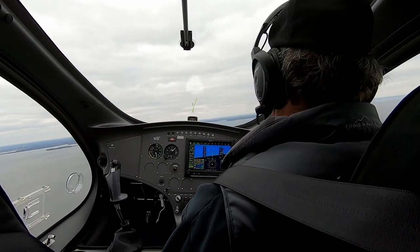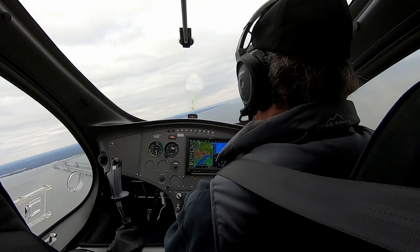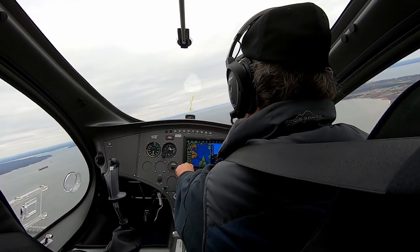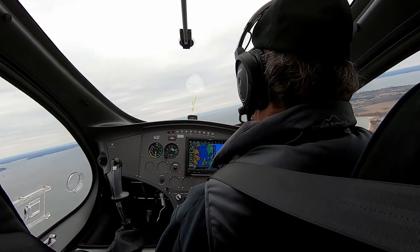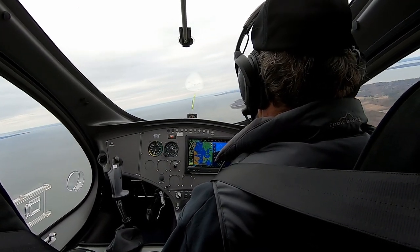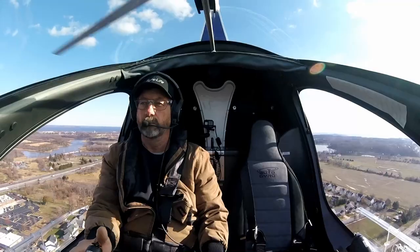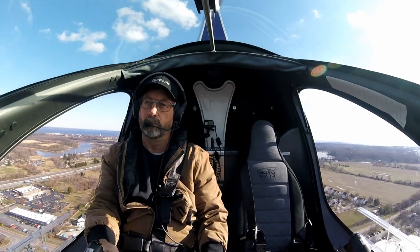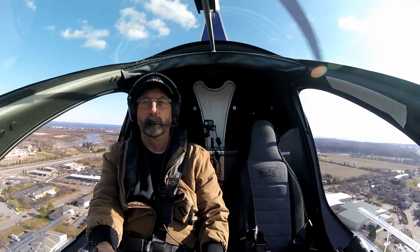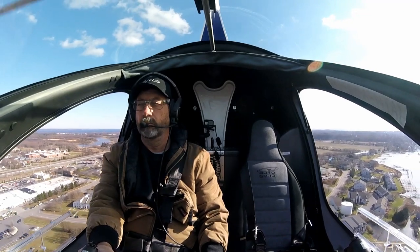Let's briefly talk about type certified. The Autogyro aircraft are now type certified. Prior autogyro aircraft were all kits, and while not LSA, gyroplanes fit the rules to be operated if you are a sport pilot. Gyroplanes generally cannot be LSA under the current rules, but there is a movement by the industry and the FAA to change the rules, so hopefully in the next two or three years the rules will change to allow gyroplanes to be LSA.